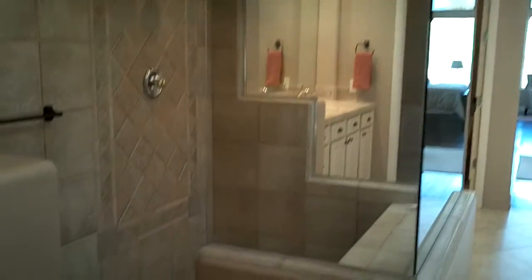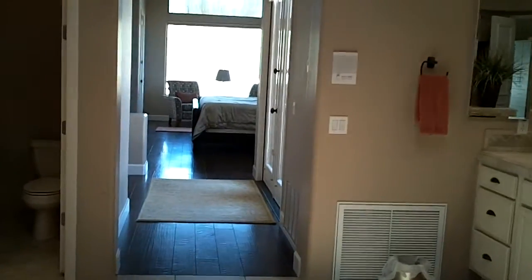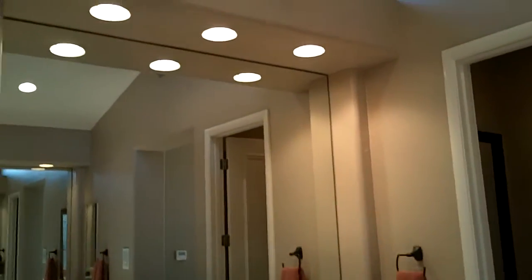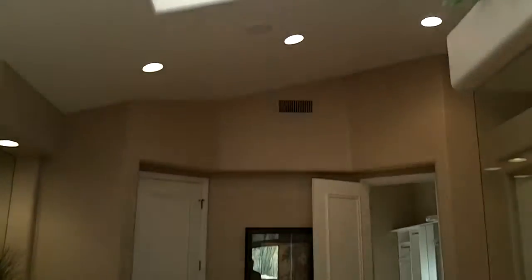And here's an oversized shower, and then another sink. As you can see, a lot of natural light coming in from windows up top, and there's a beautiful little skylight up here too. As you can see, a well-appointed, well-sized master bathroom.